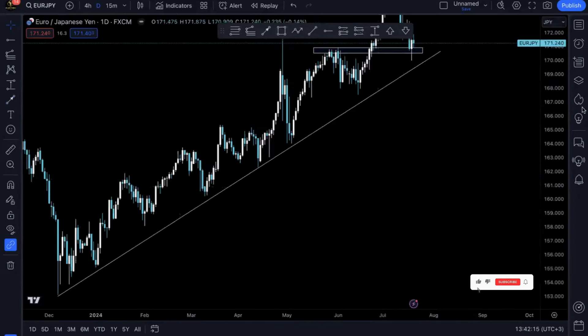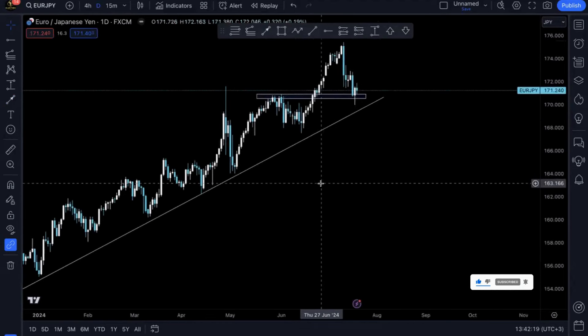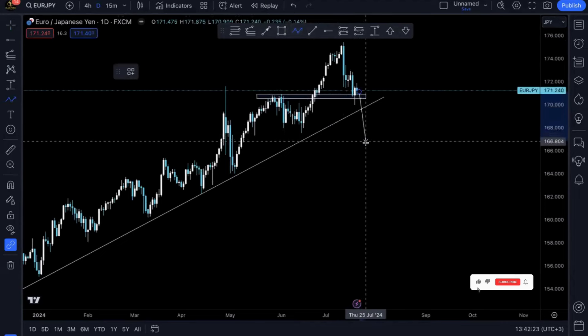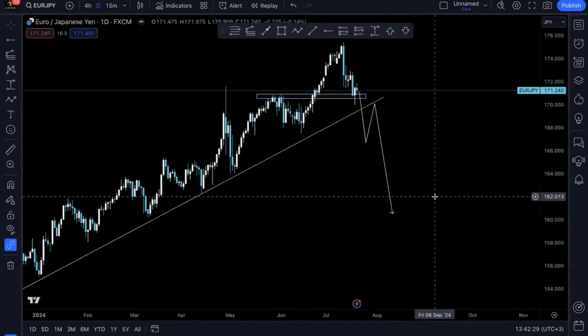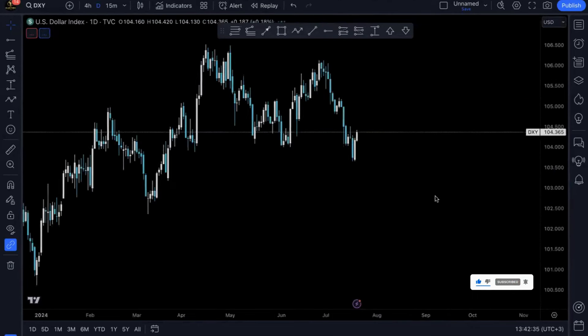We also have EUR/JPY, where prices have not yet broken below the structure or the trend line, so this one still hasn't provided us with an opportunity. Once it breaks below here and breaks below this low and gives us a retest back here, we are selling. That's all with JPYX — let's see how the US dollar currency pairs are acting.